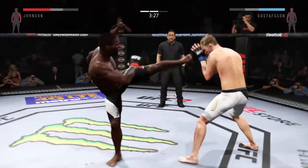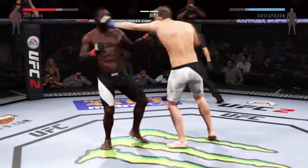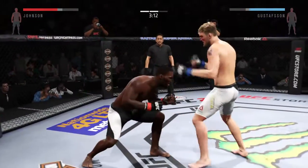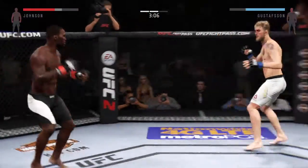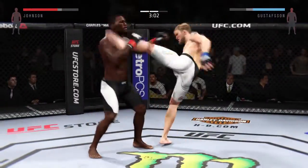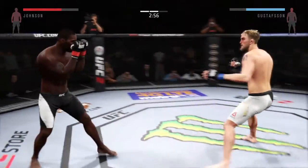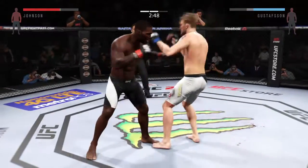Big punch landed by Anthony Johnson — we all remember what he did in Sweden against Alexander Gustafsson. He goes up top with the kick. Big right hand clipped him. Head kick. Back and forth battle. There's a nice combination. Big body kick.